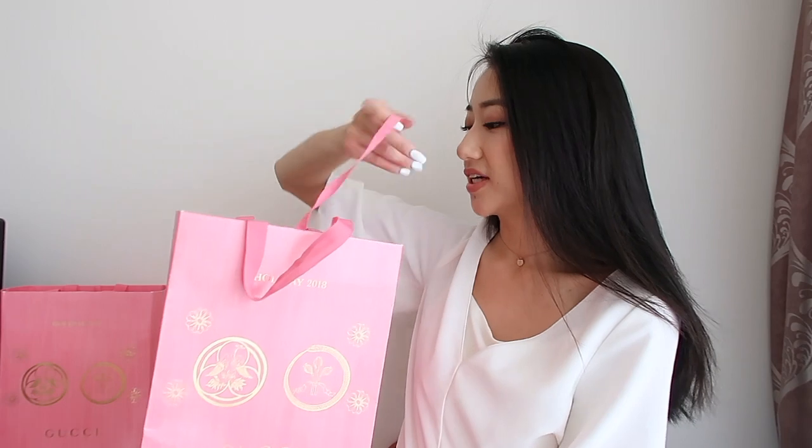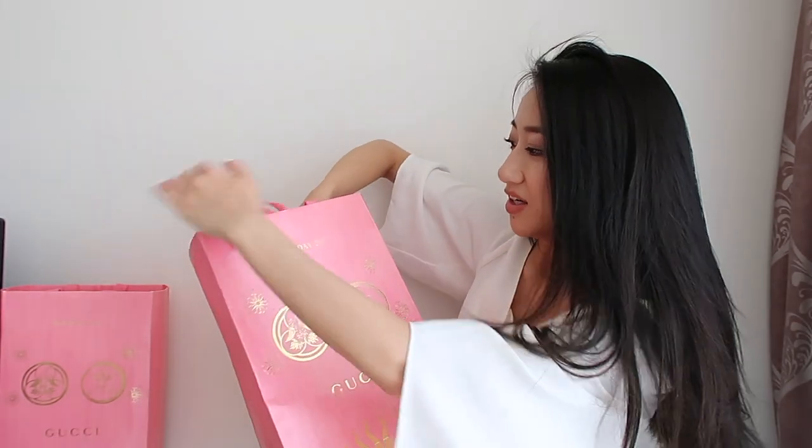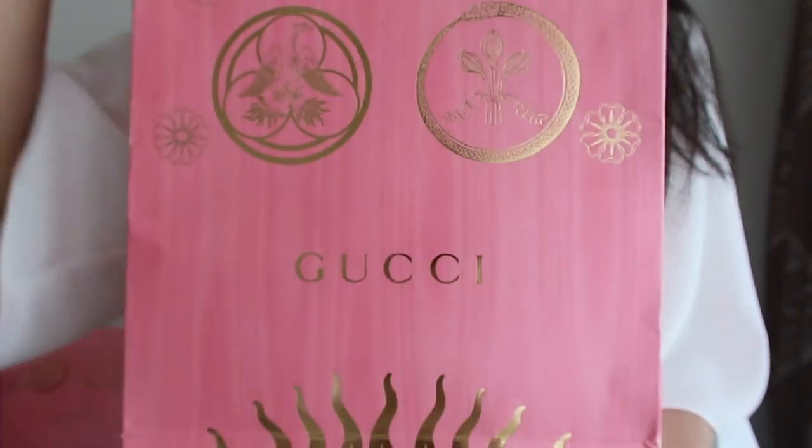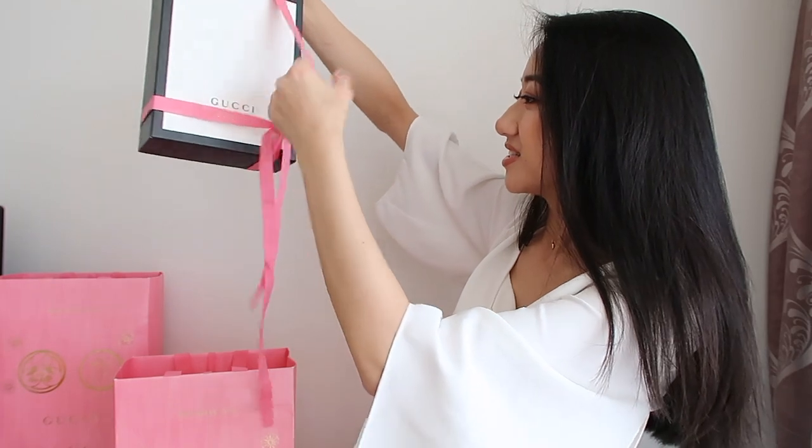Across all of the celebrations, the party that I had and just the general sightseeing around Canberra, we didn't get any time to unbox it and I can't wait to find out what's inside. This is the first box and as you can see they have the Gucci holiday packaging — Holiday 2018 — and it's pink and gold. Super cute, let's get stuck into it.